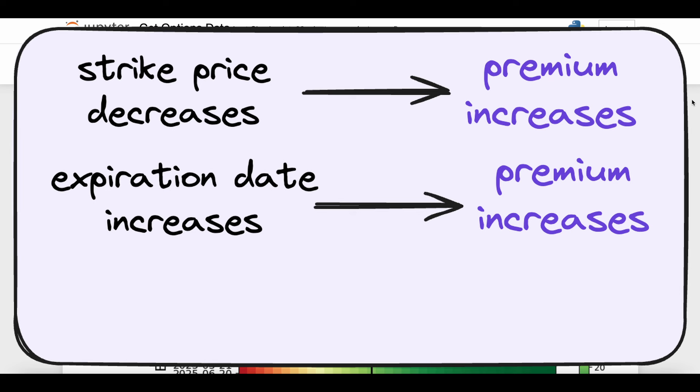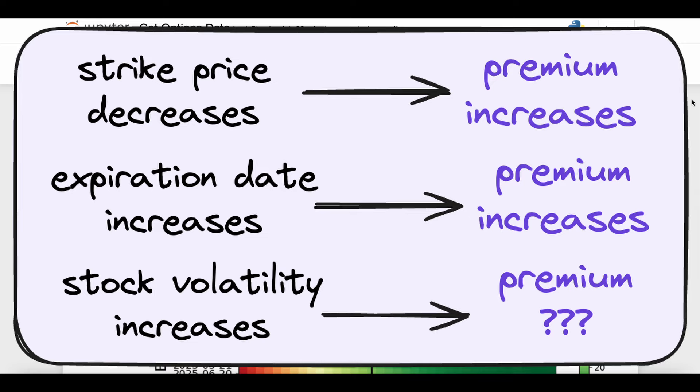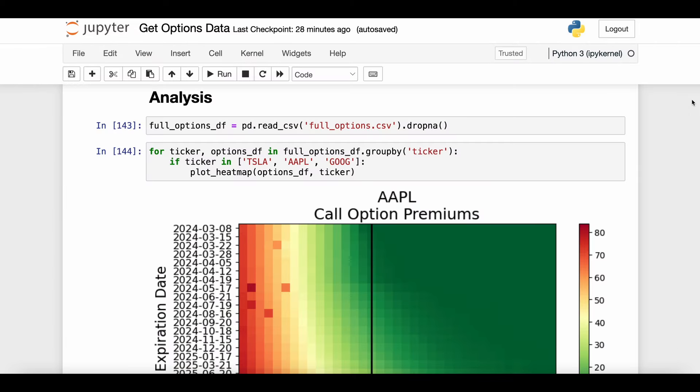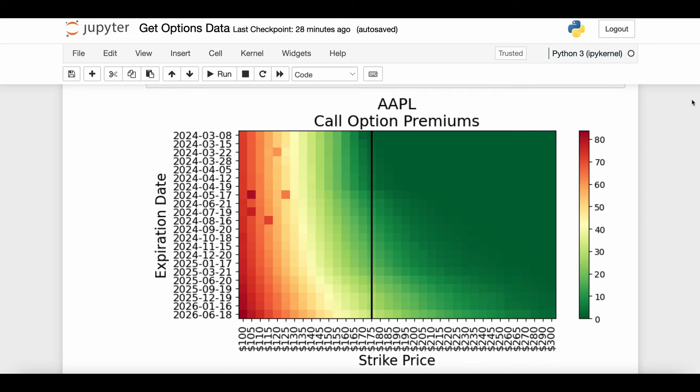We also hinted that maybe there are some attributes of the underlying asset — maybe something about the price of the underlying asset, or more importantly the volatility, the change in price of the underlying asset — that is also going to affect the premium. Today we're going to take all of those notions and trends and put them into actual data. First, let's look at the premium you would pay for various combinations of strike prices and expiration dates.